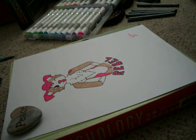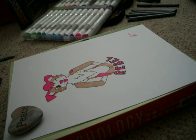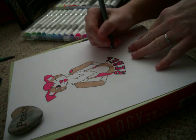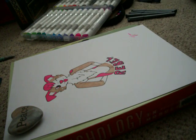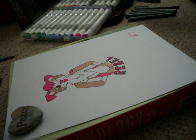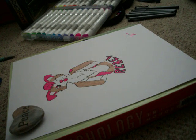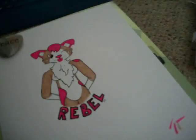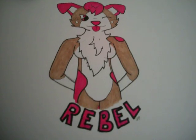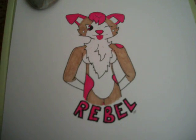That looks nice. Alright guys, the only thing that's left for this piece is to put my name on it — that would be good, right? There we go. Now all that's left to do is pick out a background paper and cut it out. So that's gonna be it for this video. I hope you guys enjoyed — I'll get you a close-up shot. Forgive the shakiness. There we go, and the red glare from the recording light. But yeah, that's Rebel. Thanks for watching, everyone. Bye!